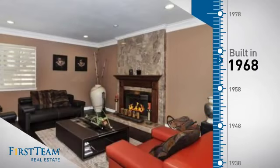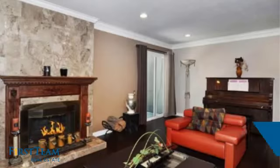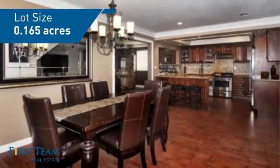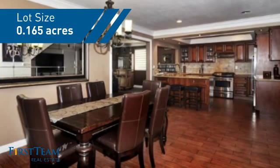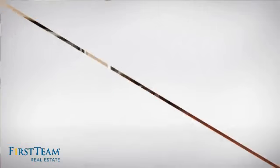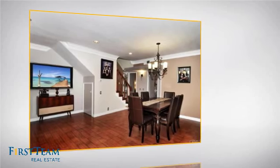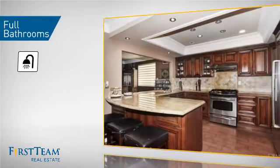This property was built in the late 60s and features over 2,300 square feet of space, giving you a spacious layout to play host or kick back and relax after a long day. Inside, you'll find four bedrooms, so everyone has a private space to come home to, as well as two full bathrooms.